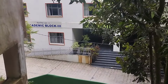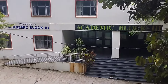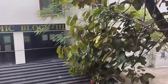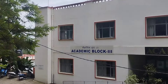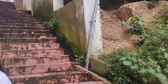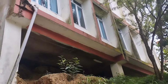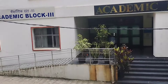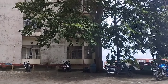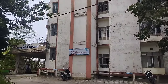Below our department building there is the nursing building — academic block three. The new building there is for nursing students. Today no one is in college because today is a holiday — every Saturday there are no classes. On the other side is the pharmacy department. That is the pharmacy building — academic block two.